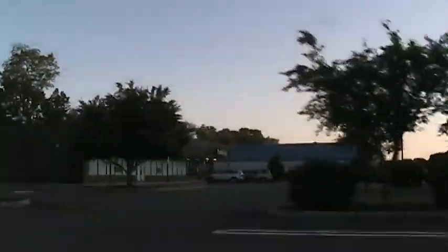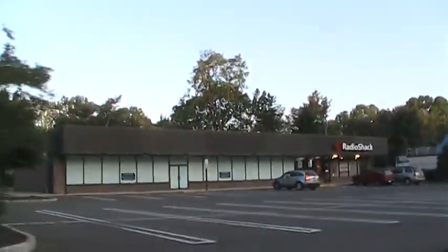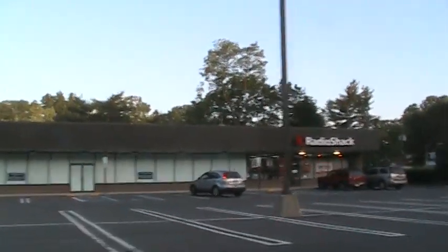The next building over does have a Radio Shack that's open, but there's space for what looks like one other store that has been vacant since the 1990s at least. So just Radio Shack and an empty space.